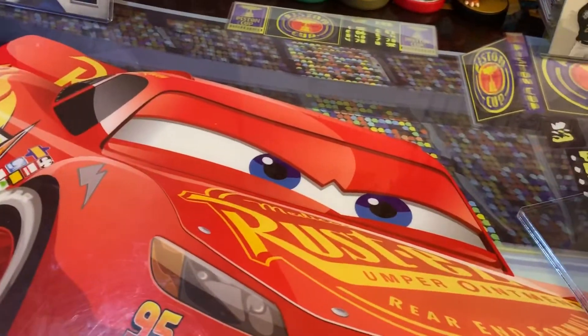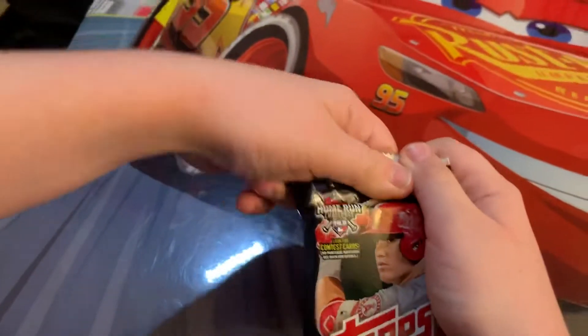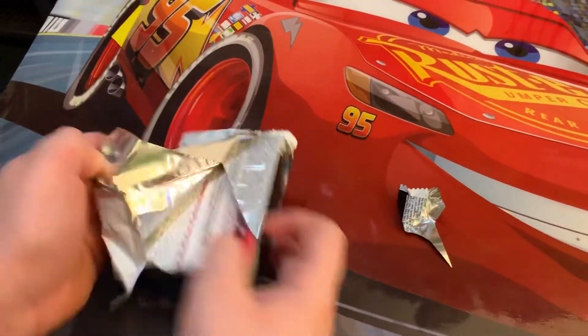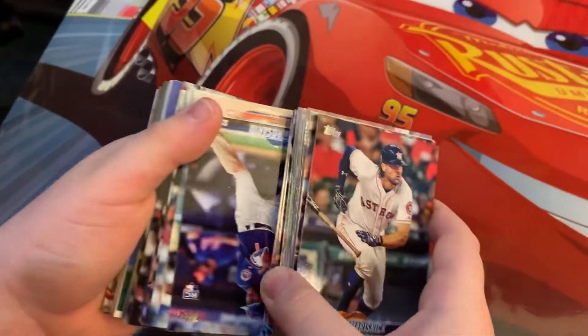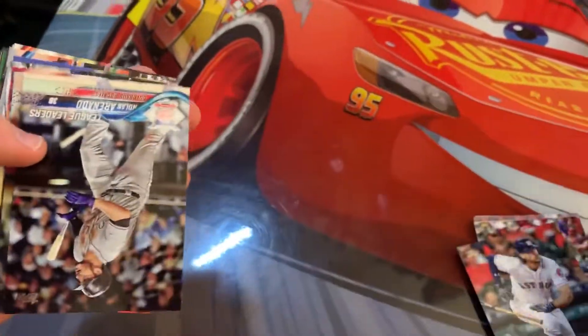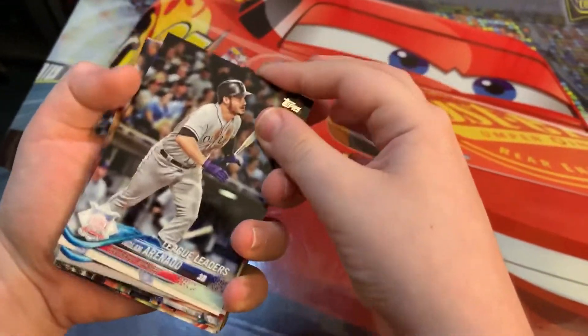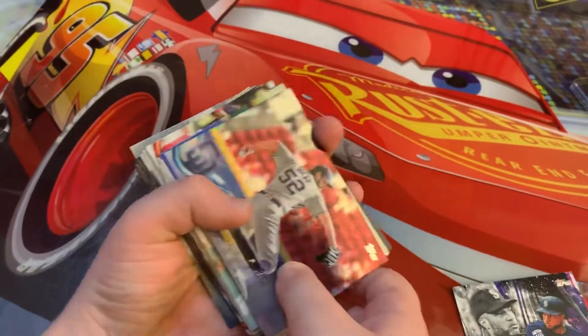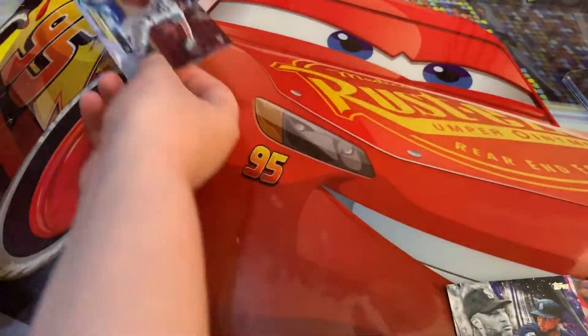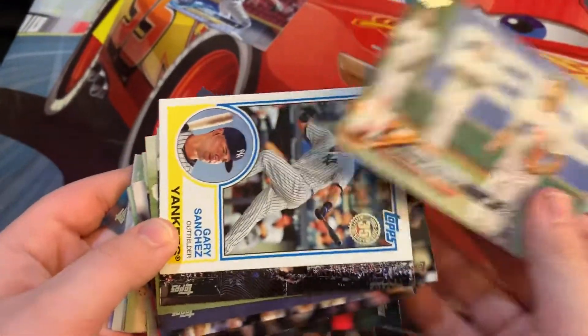It's a hard box to open. Let's skip to the middle of the pack, which is where the good stuff usually is. We've got league leaders Nolan Arenado, league leaders Charlie Blackman, Father's Day Cody Bellinger, superstar sensations Robinson Cano — who is now on the Mets — and a parallel Brad Hand. This is a nice card, let's put that in the cool pile. We also have George Springer and the Gary Sanchez.